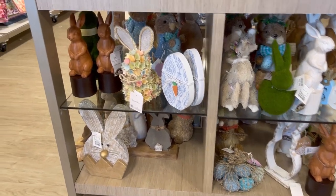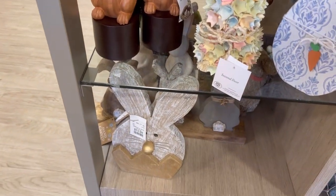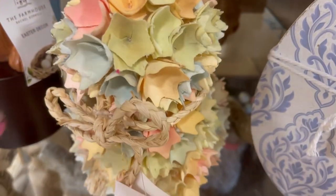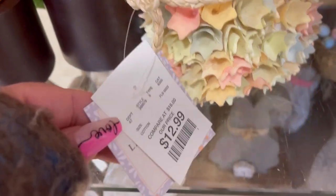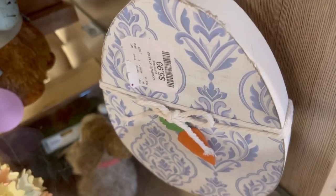Look at the bunnies — oh, cute! This little wood one is so cute. I love the wood chip design. The colors were soft and muted, so I really enjoyed that. $12.99 wasn't bad.